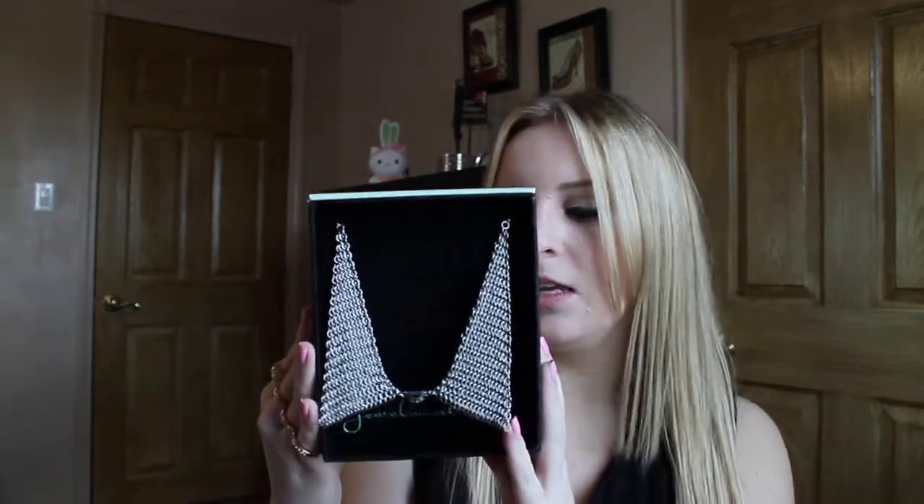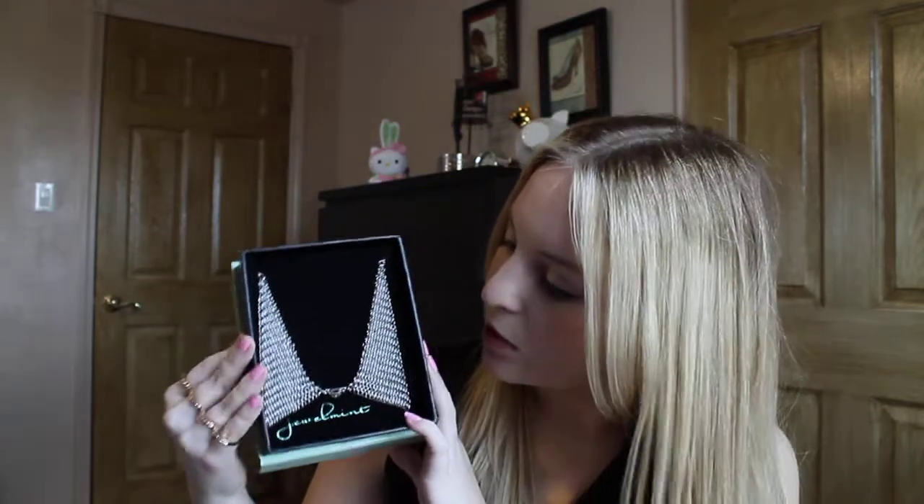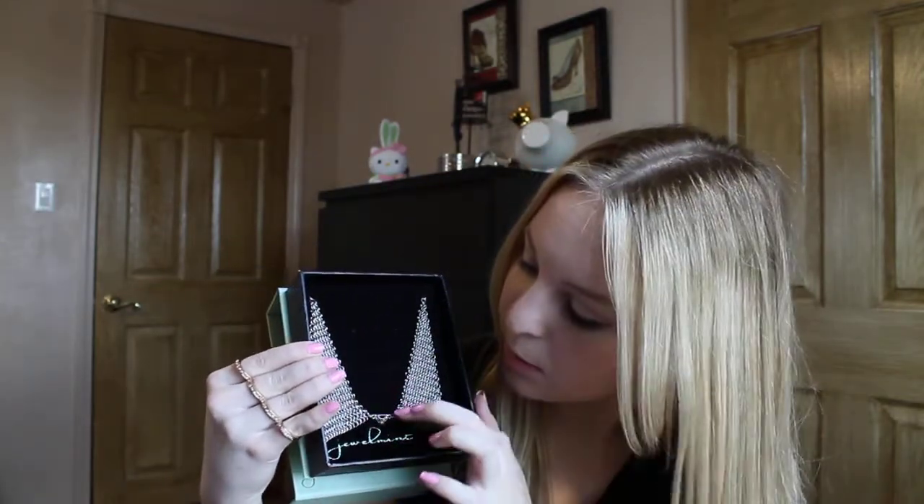The first thing is my first Jewel Mint purchase. I always get their emails but never bought anything before, but then I got one where you could get something for like $8, so I figured I'd try it out. I got the Avalon collar — it's the collar trend, so you can put this over any shirt and it gives it that instant collar trend look. It's lots of chains linked together with a little embellishment in the front. I got it for $8 or $9, so I recommend you check Jewel Mint out.